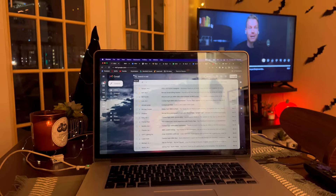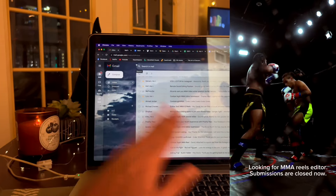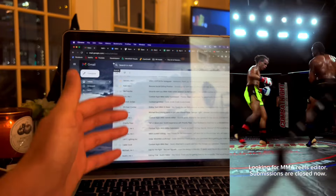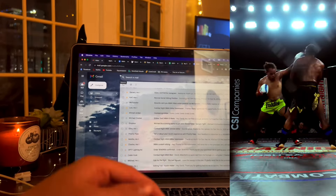Update on the remote editing position I'm trying to hire for: the submissions were all over the place. I'm going through all of them to find the best people who followed instructions, and I'm going to send those over to the promoter. In a few days we'll contact you to figure out the pay structure and see if it's the right fit.